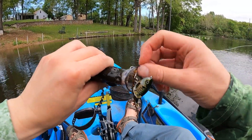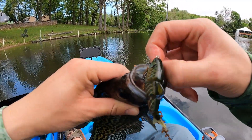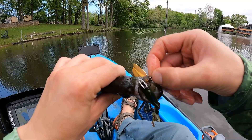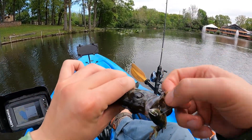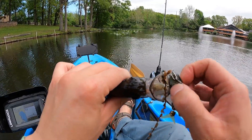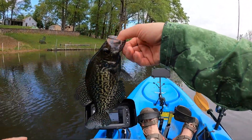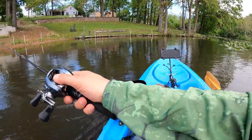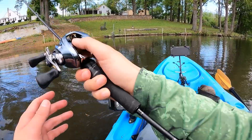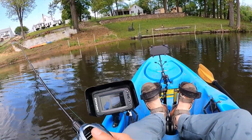Now I do have another swimbait we could try — the Gancraft Claw 70. He is a spawner, he'll go back. Where there's one, potentially a bazillion. I'm going to cast it back in there. Hopefully there's one or two more here.